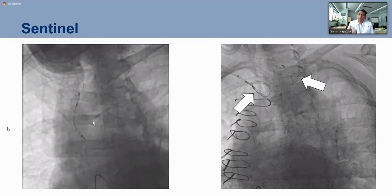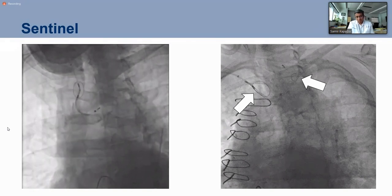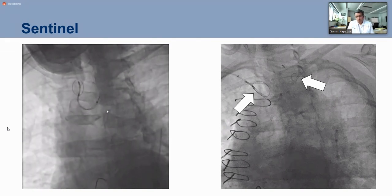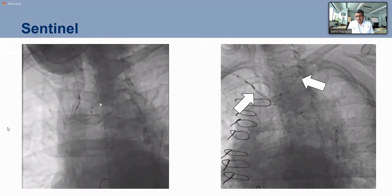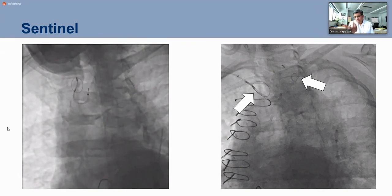The Sentinel device has been approved, and we just finished the PROTECTED TAVR enrollment — we're hoping to have the data in April to support routine use. The wire is placed just like any angioplasty wire, and very quickly you can deploy both filter components. We are using it in all patients.